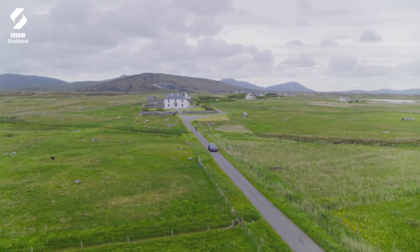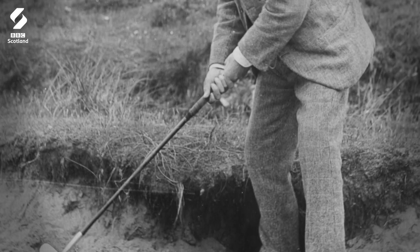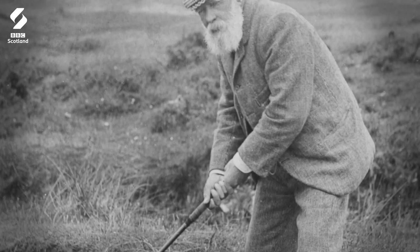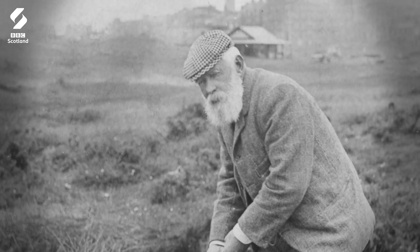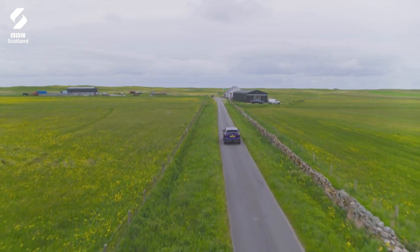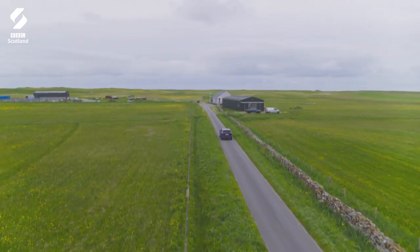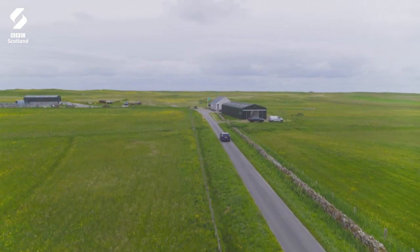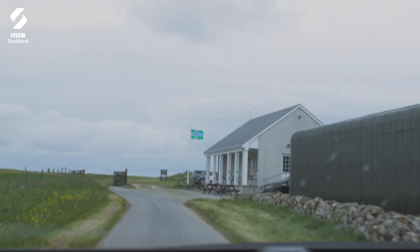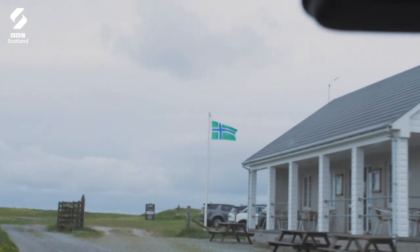Golf exploded in popularity in the late 19th century and this fine fellow, Old Tom Morris, came to the fore as the first genius of golf course design. In the early 1890s he laid out a course here among the sand dunes of South Uist. The result was said to be one of the greatest 18-hole courses in the country — Old Tom's masterpiece.